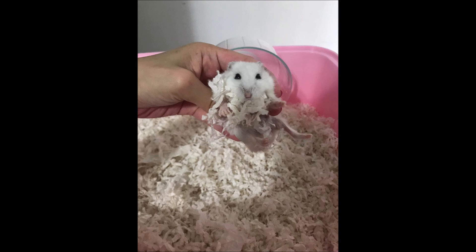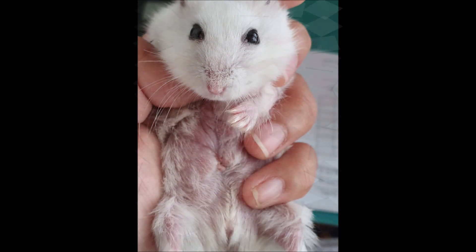Most often, if our hamsters look normal, we seldom decide to have them checked. Hamsters have a short lifespan, so having them regularly checked by your vet will make you worry-free.